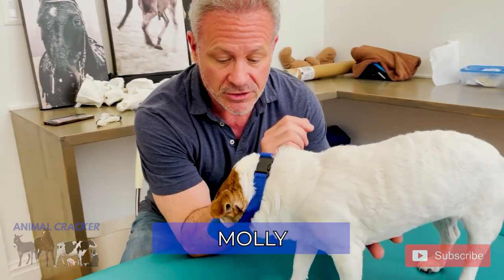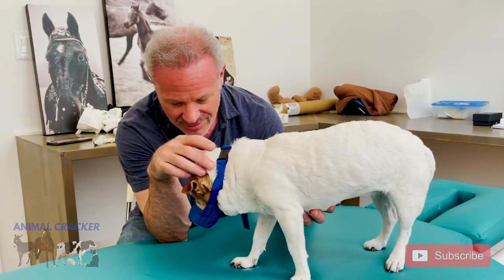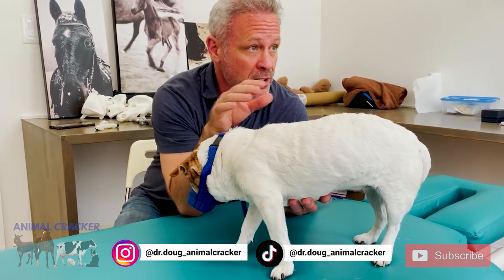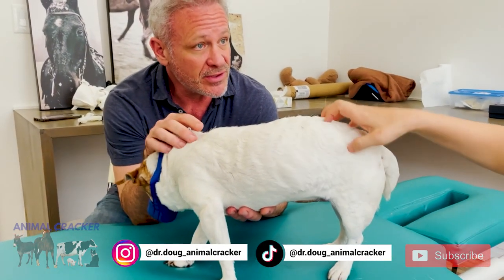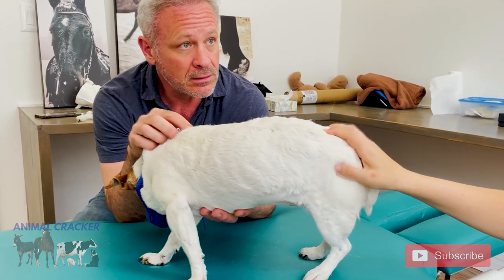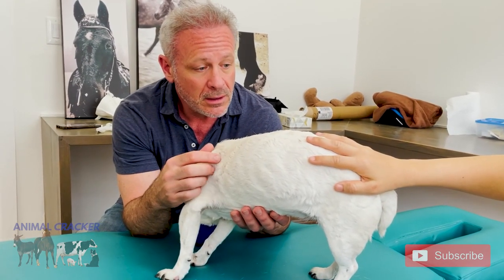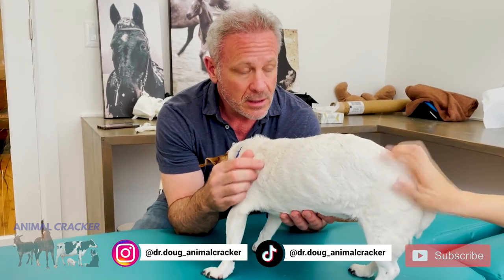We have Molly here today. Molly is a 14-year-old Jack Russell Terrier and she is absolutely lovely — look at her coloring, what a great-looking dog. Her owner and doggy mom is Brianna. So what made you want to come in today? For the past four or five months she's started to have a little bit of accidents, and she's just slowed down a lot with wanting to go on walks. I just wanted to make sure there wasn't anything out of alignment — whether she's just getting older or if there's anything wrong.